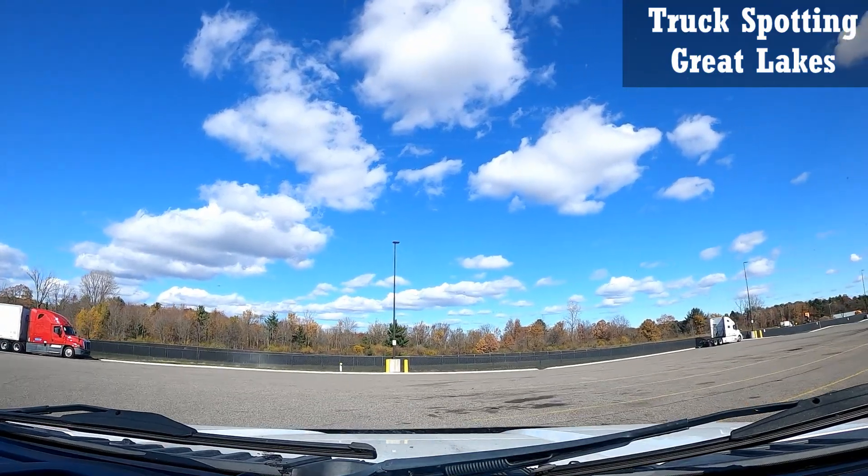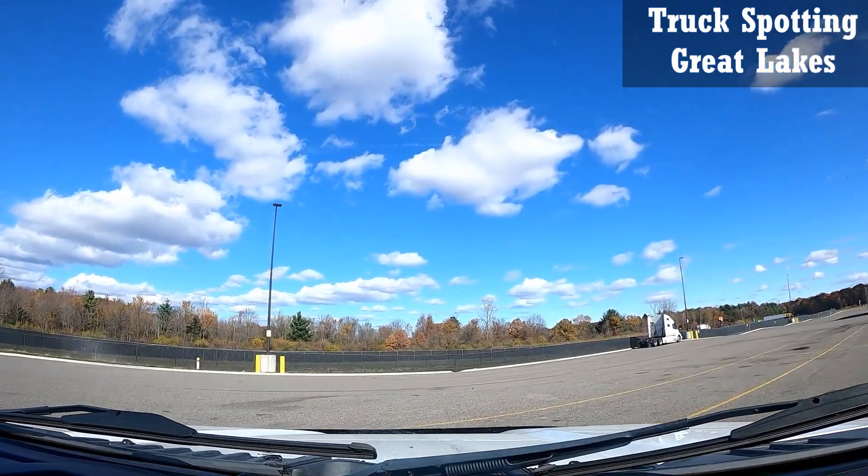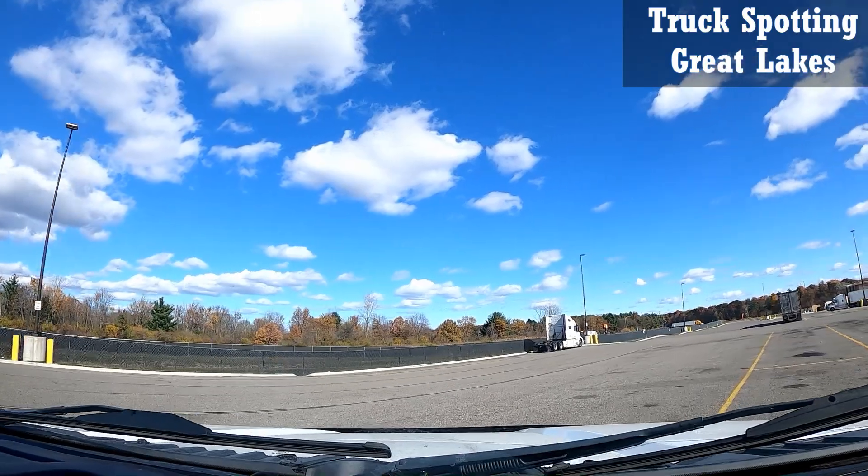Out of 10, I rate this a good solid 8 out of 10.